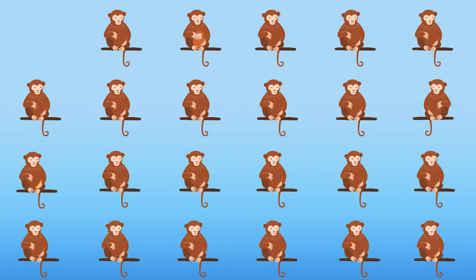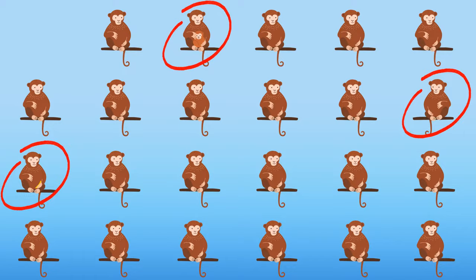Look at these monkeys — three of them are different from the others. Can you see them? This monkey is holding its baby. This one is hiding a banana. And this monkey is looking in the opposite direction.